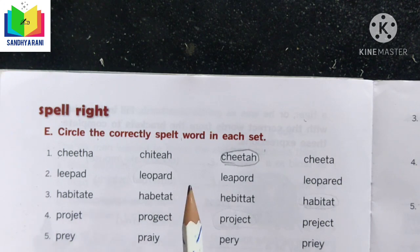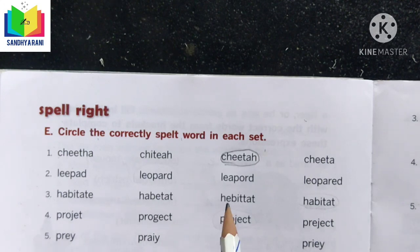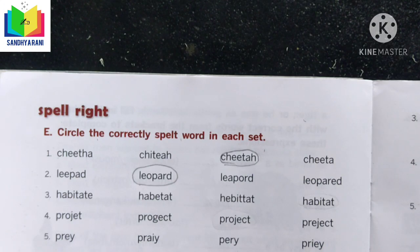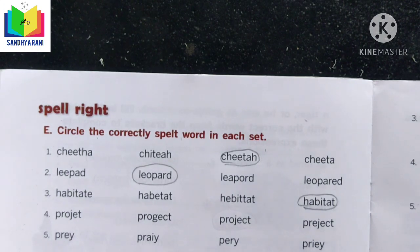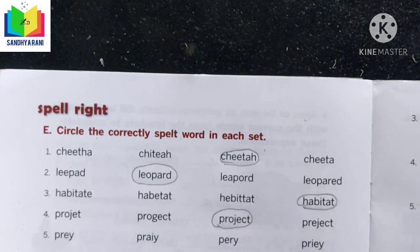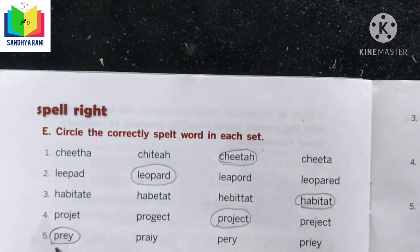The next word is 'leopard.' Spell it: L-E-O-P-A-R-D. Circle it. Next, 'habitat': H-A-B-I-T-A-T. Circle it. Next, 'project': P-R-O-J-E-C-T. Circle it. Finally, 'prey': P-R-E-Y. Circle the correct spelling. We have completed the Spell Write exercise.